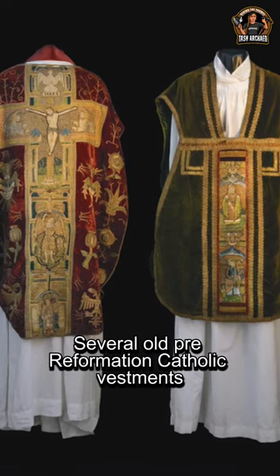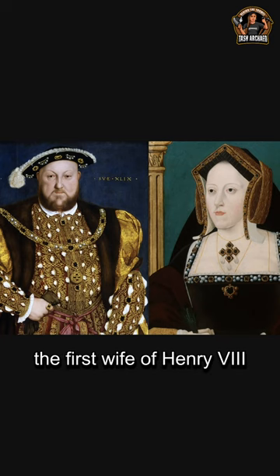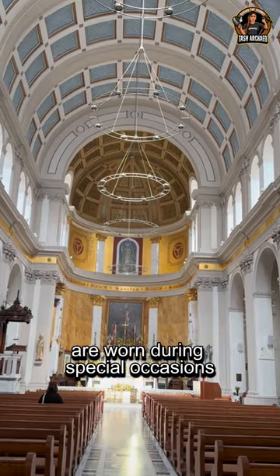Several old pre-Reformation Catholic vestments, which were used in the private chapel of Catherine of Aragon, the first wife of Henry VIII, are worn during special occasions.